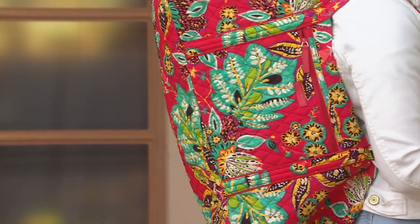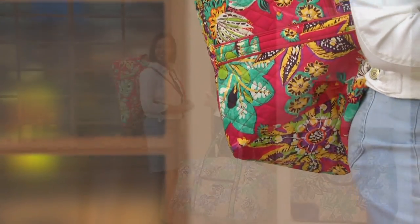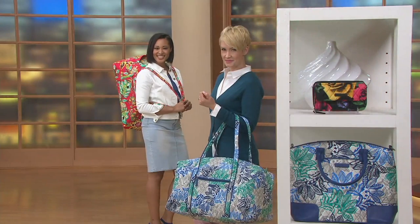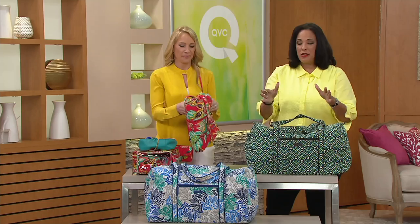The uniform fits in there, workout clothes fit in there, toys fit in there. Maybe it's just the weekend you're sending the kids to the grandparents' house — you can put everything in. There's so much you will do with this duffel.